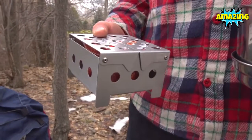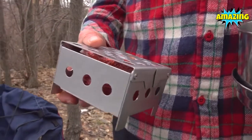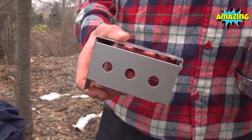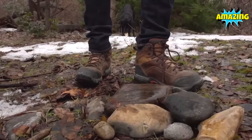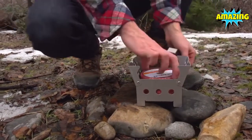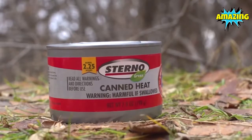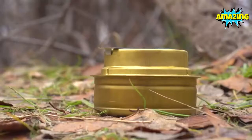The cube stove weighs less than a pound and is made of durable steel, which makes it strong enough to support any size pot or pan. The stove is optimized to burn the Quick Stove fuel discs but easily burns other fuel sources like hexamine fuel tablets, sterno cans, wood, charcoal, and alcohol burners.